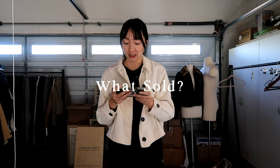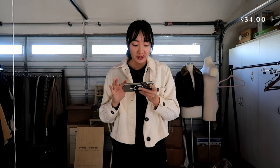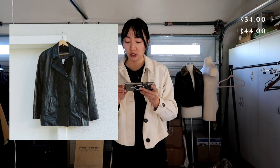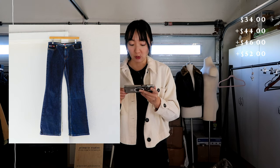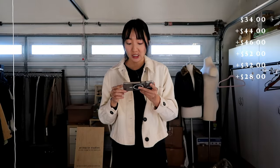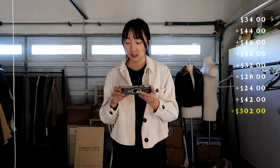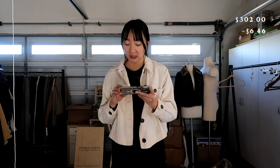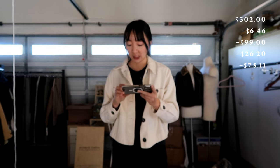At this market I sold a total of 8 items: an 80s velvet black mini dress for $34, an 80s alpaca prince knit cardigan for $40, a black leather blazer jacket for $46, 80s red suede high-rise pants for $52, YGK low-rise boot-cut Tommy jeans for $32, a fuzzy brown and orange knit vest for $28, an 80s red puff-sleeve floral blouse for $24, and an Oscar de la Renta brown sweater for $42. Gross profit was $302. After deducting the $6.46 fee, $99 booth fee, $26.20 sales tax, and $75.11 item cost, my total net profit was $95.23.